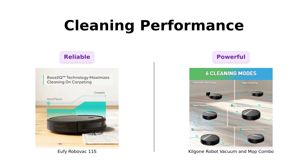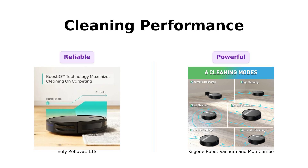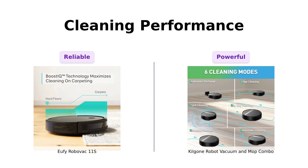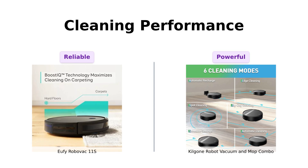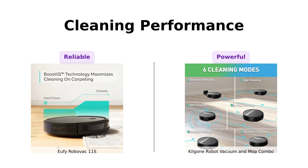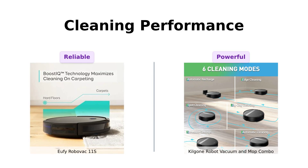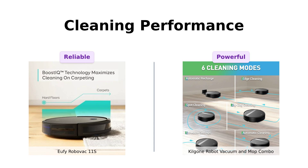Now let's talk about what really matters: cleaning performance. The Eufy RoboVac 11S is great for basic vacuuming — the reliable old sedan that gets you from point A to point B. Reviewers find it effective for picking up pet hair and debris, although it can struggle on black surfaces and occasionally get stuck. The Kilgoney Combo, on the other hand, is like a turbocharged SUV with a built-in espresso machine — it vacuums, it mops. With its 230ml water tank and powerful suction, reviewers note it excels in both vacuuming and mopping and can handle different floor types with ease.